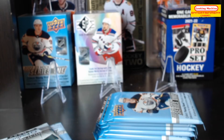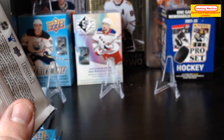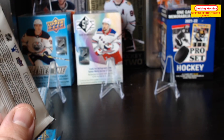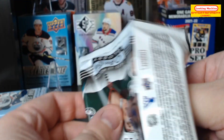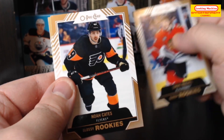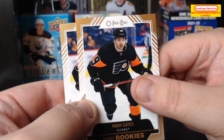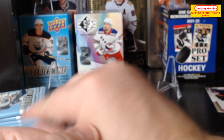Let's take these packs out. Last time I opened this one up first and I'm just gonna do that again. You get rookies out of these but nothing high-end as far as I know. So we've got a Lucas Reichel, a Noah Cates, and finally another Noah Cates — this one with the lower print run.